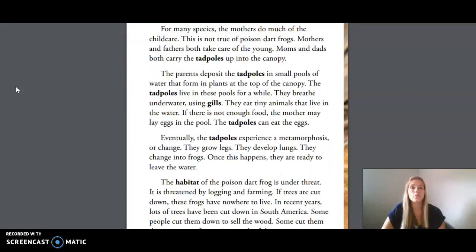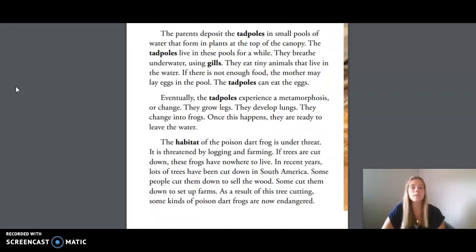The parents secrete sticky mucus. This sticky mucus keeps the tadpoles from falling off the parents' backs during the climb up to the canopy. For many species, the mothers do much of the child care, but this is not true of poison dart frogs — mothers and fathers both take care of the young. Moms and dads both carry the tadpoles up into the canopy. The parents deposit the tadpoles in small pools of water that form in plants at the top of the canopy. The tadpoles live in these pools for a while, breathing underwater using gills and eating tiny animals that live in the water. If there is not enough food, the mother may lay eggs in the pool so the tadpoles can eat them.